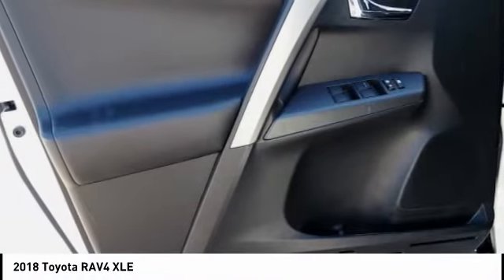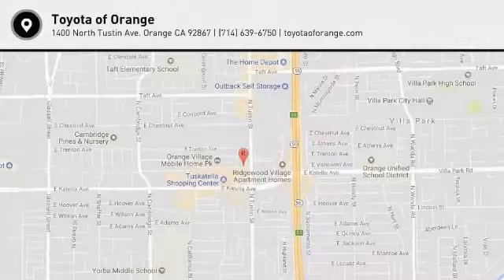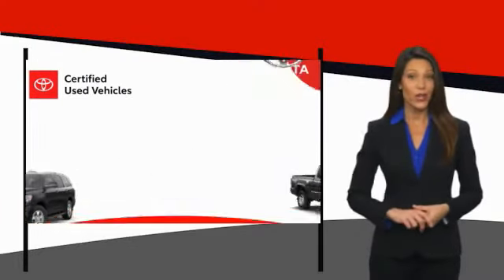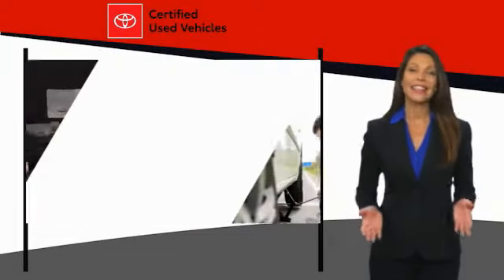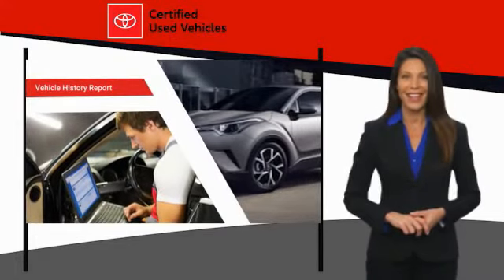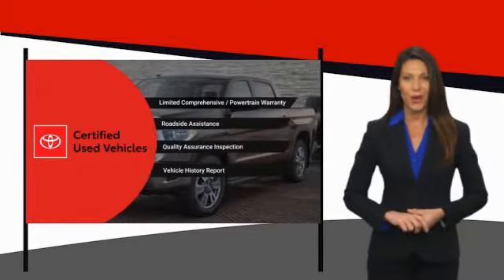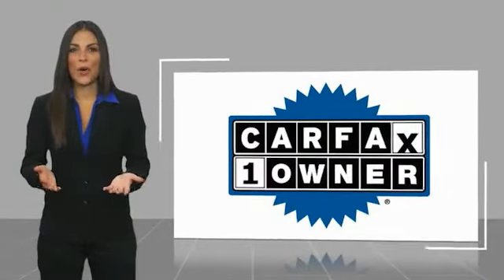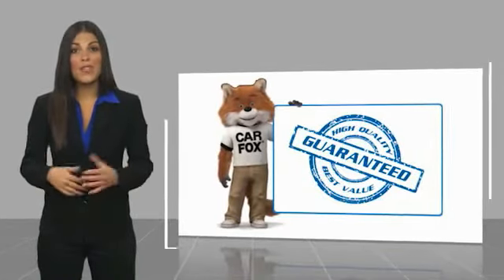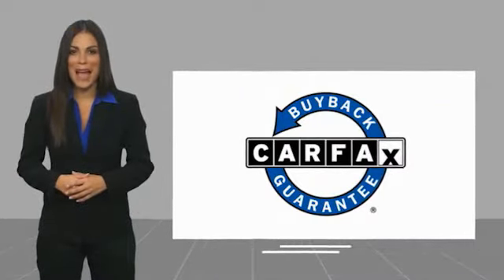Stop in today and see for yourself. We know that the idea of buying a used Toyota is attractive to you. After all, getting a high-quality, low-mileage Toyota at a great price is a smart move. That's why we created the Toyota Certified Used Program. It's the smart choice. This is a one-owner vehicle with a Carfax vehicle history report. Be sure to find a complimentary copy of this report online or contact the dealership. This vehicle qualifies for the Carfax buyback guarantee.